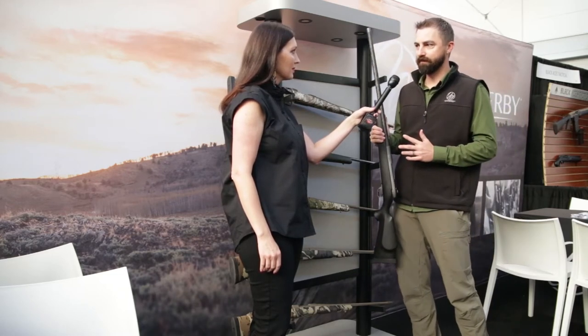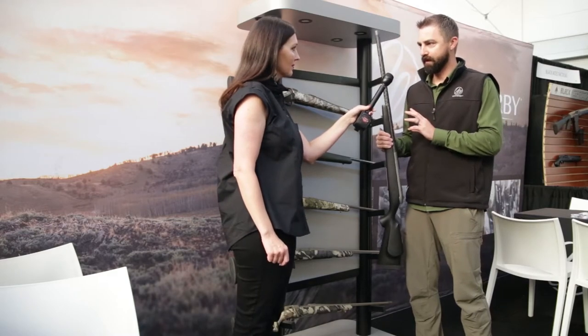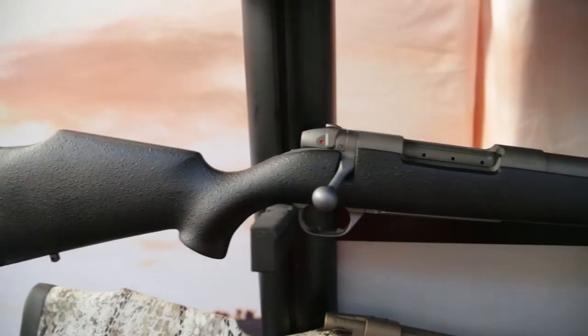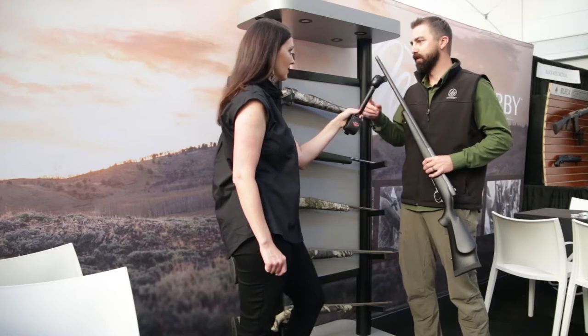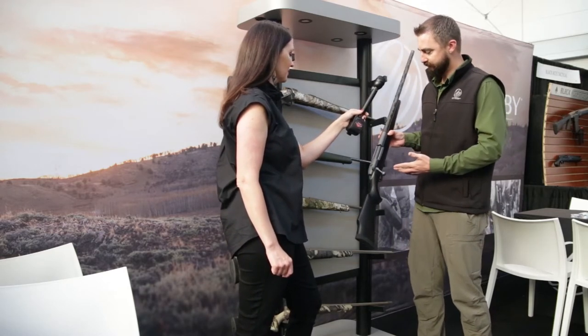We teamed up with Proof Research, so we have an incredibly accurate rifle, very light for the barrel contour with the carbon, and you get more shots in a tighter group longer. It's not necessarily more accurate, but you're going to be accurate longer as the barrel heats up. The carbon is a lot less resistant to getting a hotter barrel.